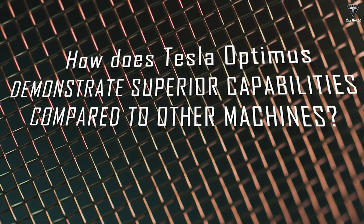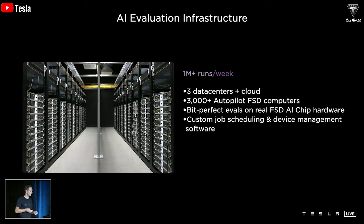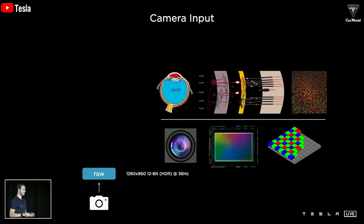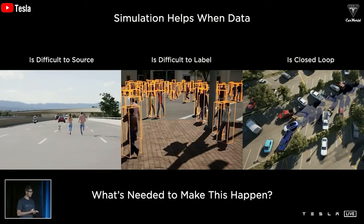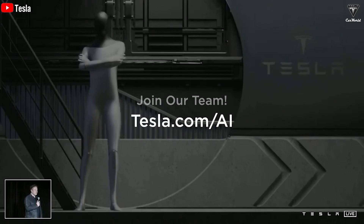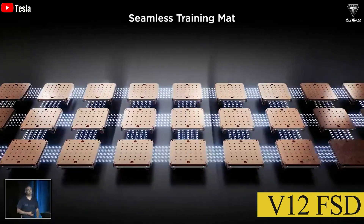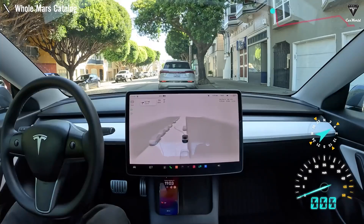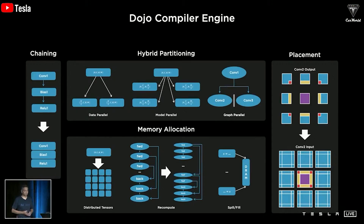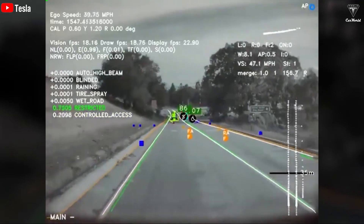How does Tesla Optimus demonstrate superior capabilities compared to other machines? With a Full Self-Driving computer — essentially the inference engine on the car — and Dojo, and all the neural nets recognizing the world and understanding how to navigate through it, Tesla Bot uses AI technology to automatically learn and perform difficult tasks. Like Tesla's FSD V12 software using the Dojo network, Tesla's FSD V12 is a significant advancement in autonomous driving, utilizing neural networks and various models to improve planning, control, and perception, potentially leading to highly functional and reliable autonomous driving.